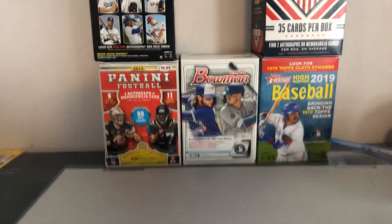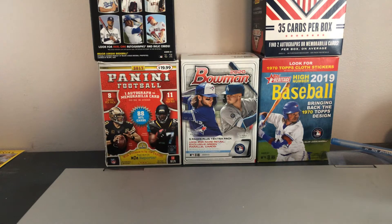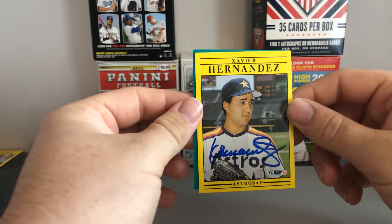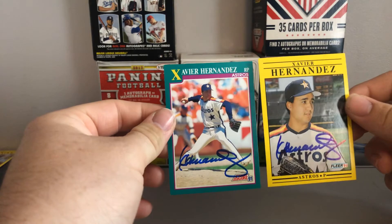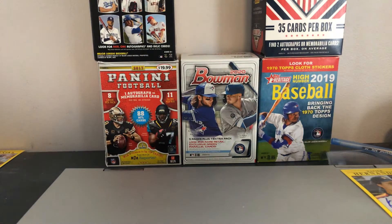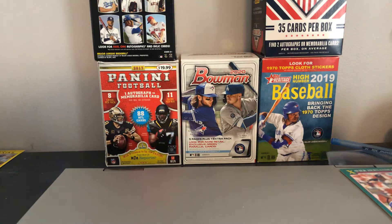First up, for my 91 clear set as well as my Houston Astros PC, signing 2 of 2 in 9 days — this is Xavier Hernandez. Nice autograph. I don't believe he had a particularly long career. He's coaching somewhere at a college in Texas now, so happy to have him.